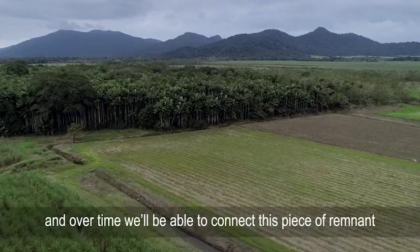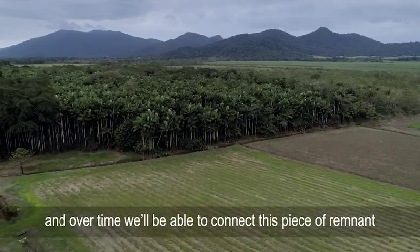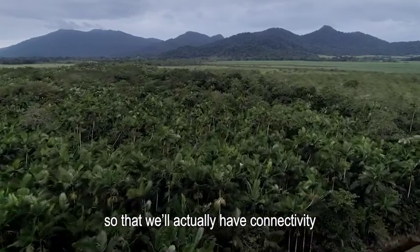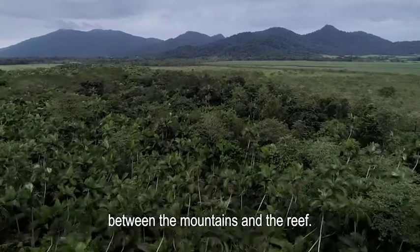Over time, we'll be able to connect this piece of remnant back to Bubinda Creek and back to the mountain ranges, so that we'll actually have connectivity between the mountains and the reef.